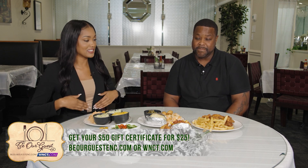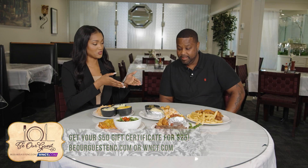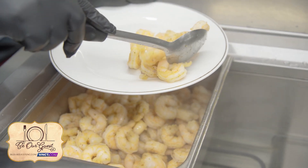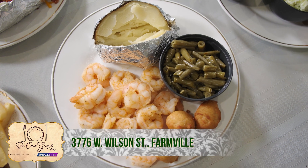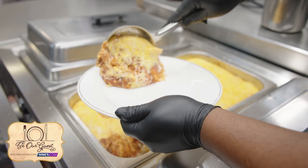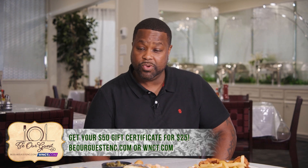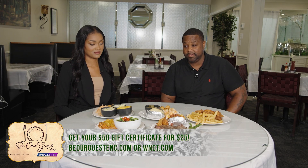Next up is a rib eye steak paired with asparagus. The shrimp dish is served every day, but steak and shrimp is featured on Thursdays, paired with baked potato and green beans. The menu changes weekly. Then there's baked spaghetti topped with cheese, baked for about an hour and paired with a salad or baked potato — also a top seller at the cafe.